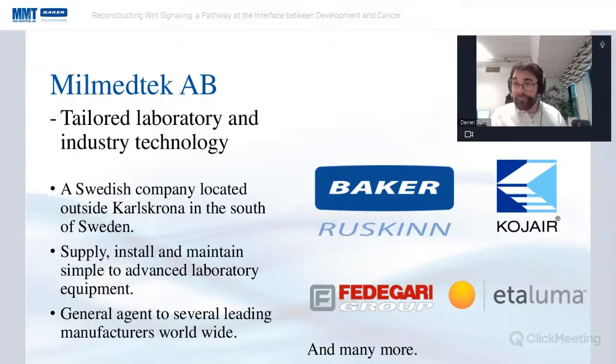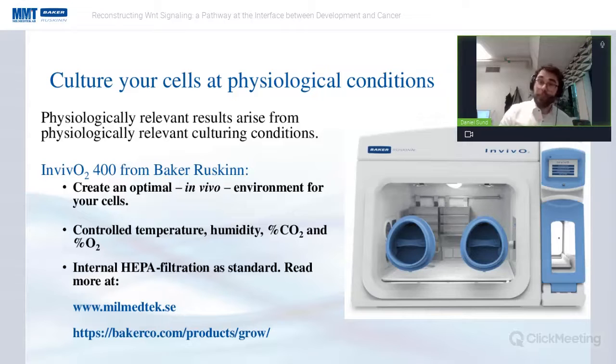If you're in Sweden and need technical equipment, please find us and we'll see how we can help. Today, we're going to talk about the InVivo 400. I suggest that everyone who cultures cells do so at physiological conditions, because physiologically relevant results arise from physiologically relevant conditions. If you want physiologically relevant culture conditions for your cells, the InVivo 400 is perfect.